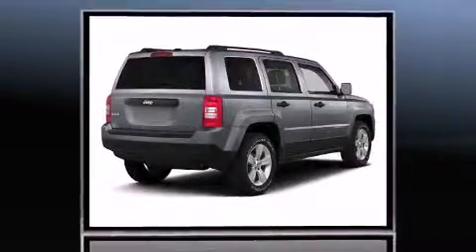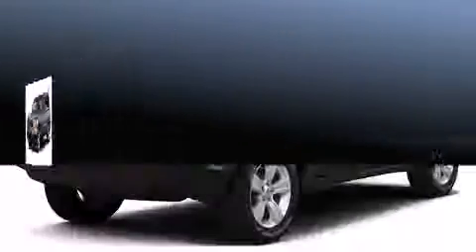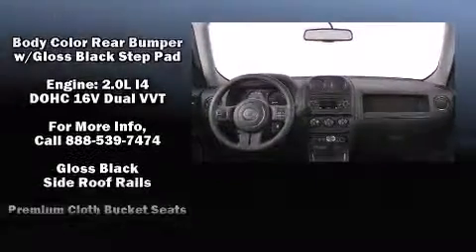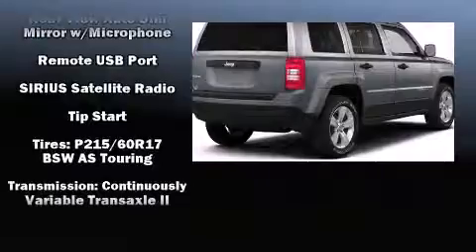Audio features include a CD player with MP3 capability and four well-positioned speakers. Jeep ensures the safety and security of its passengers with equipment such as head curtain airbags, front side impact airbags, traction control, brake assist, anti-whiplash front head restraint, ignition disabling, and ABS brakes.